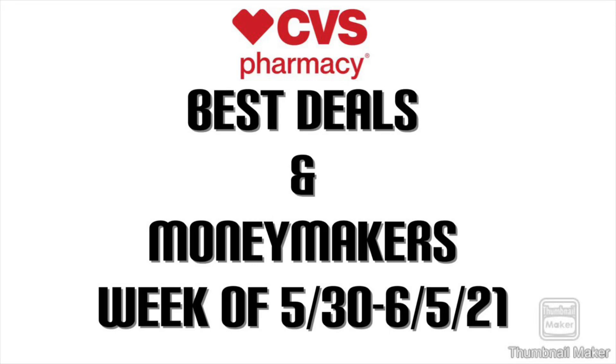Hi guys, welcome back to my channel. I have some of the best deals and money makers for CVS the week of May 30th through June 5th. Let's get started.